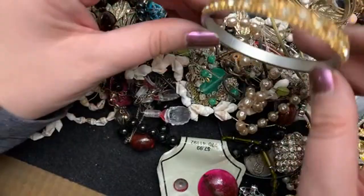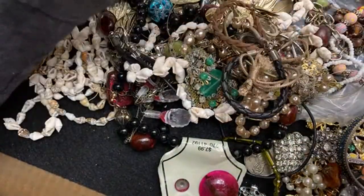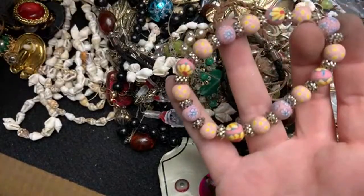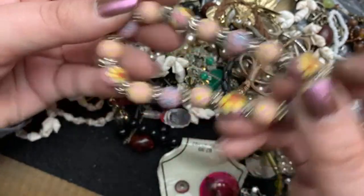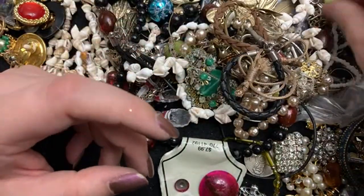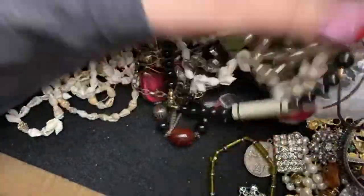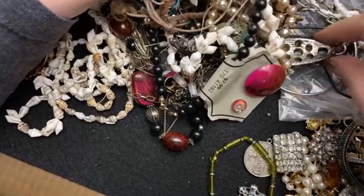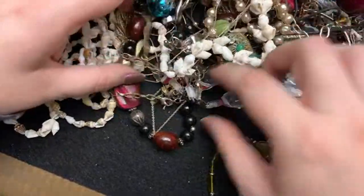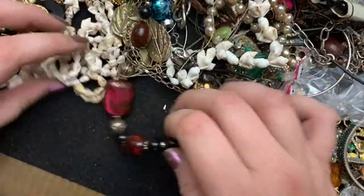I should probably eat right now. These are cool — I think these are those clay ones. This is super rusty.